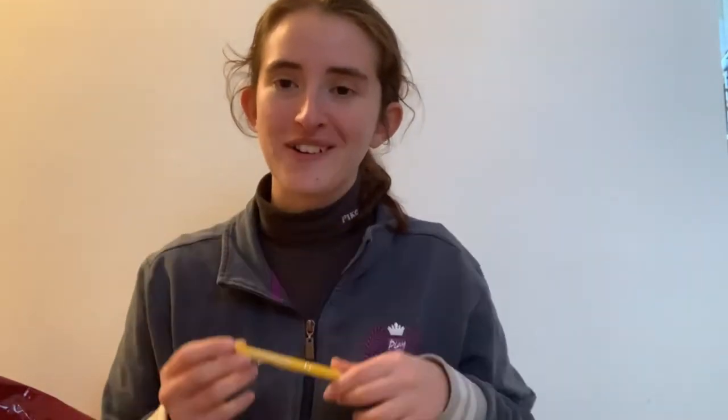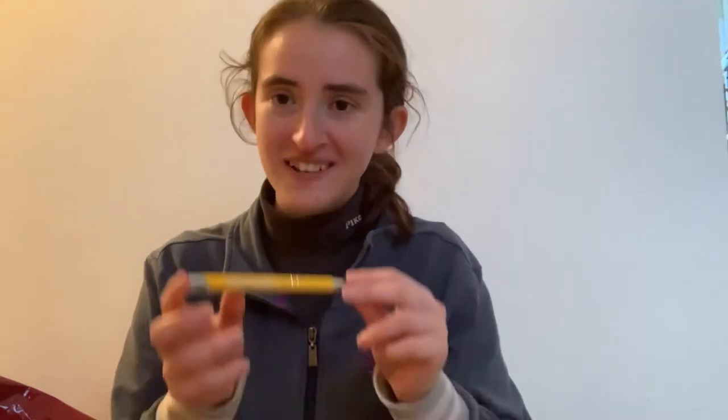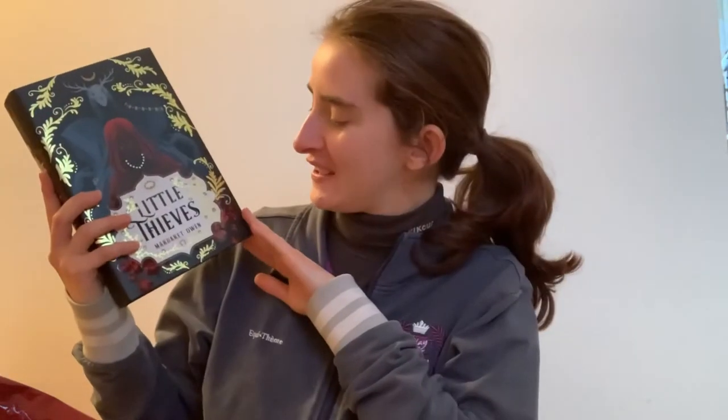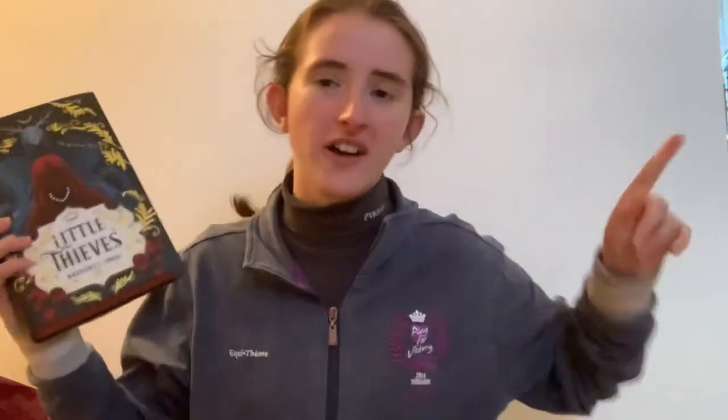Then there's the bit I'm really looking forward to — the book! And there's a free pen — a yellow pen that says Illumicrate. Not sure if it was meant to come with one, but I'm going to like it anyway. So the book of the month is Little Thieves by Margaret Owen. I think it's slightly more foiled than usual — I don't think it's normally that shiny. I'm going to get my normal edition and compare in a minute.